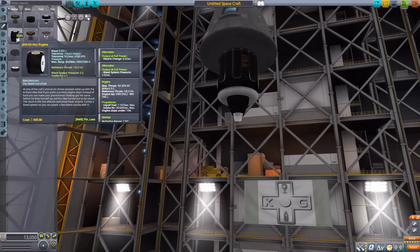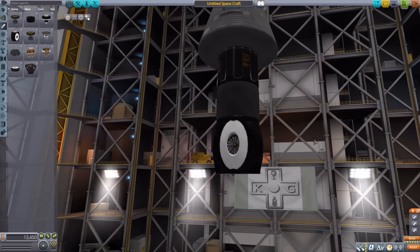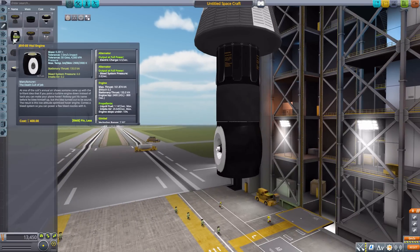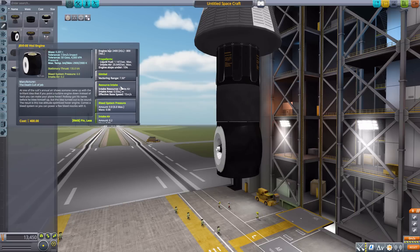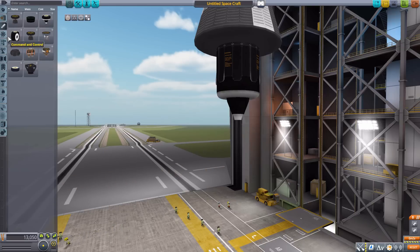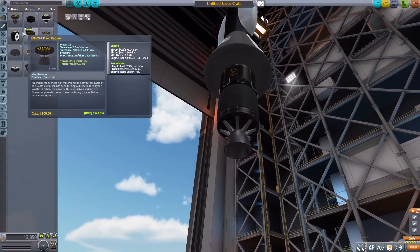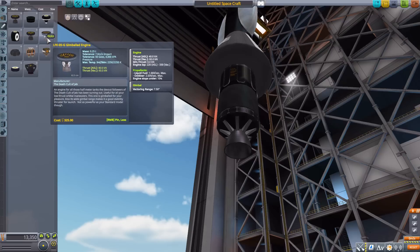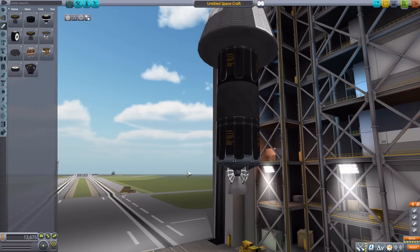Next we have the JEVI-05 VTOL engine, an inline VTOL engine with air intake and outtake, producing a max of 161 kilonewtons of thrust. It has its own built-in alternator and air intake — a nice little VTOL for your use. Then we have the LFE-05F, a fixed engine producing a max of 90 kilonewtons of thrust with liquid fuel and oxidizer — a more traditional-looking engine that looks more or less like the Q thruster except it uses normal fuel rather than quantum stuff.